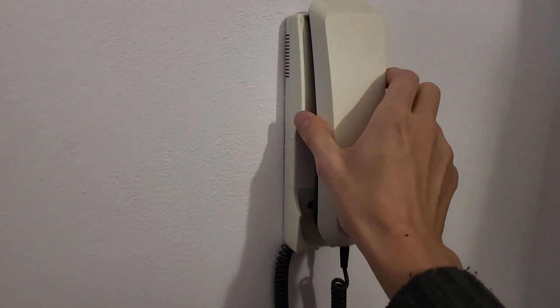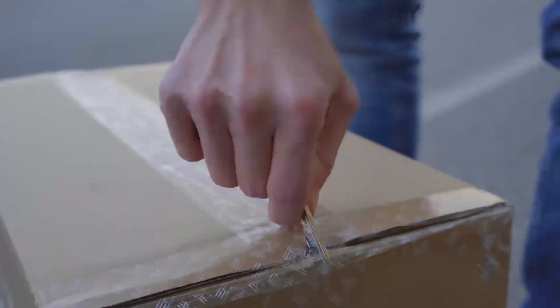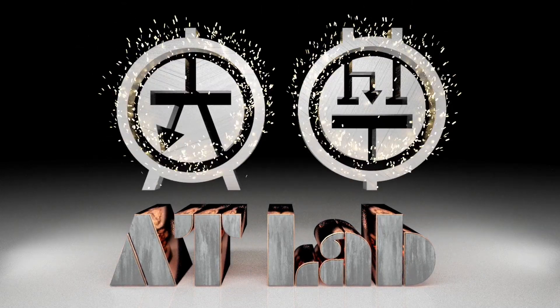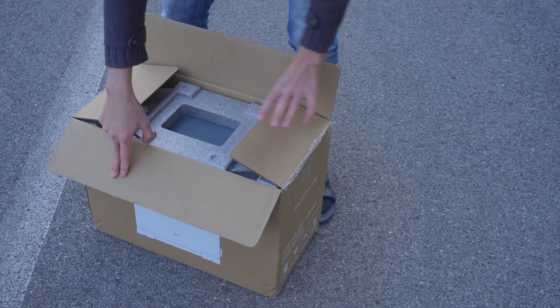There's a package for you! Hi folks, and welcome to ATLAB!